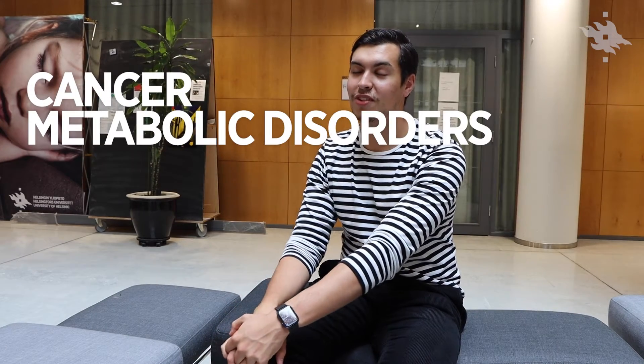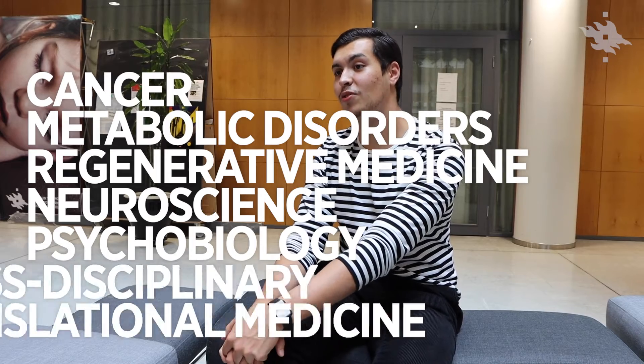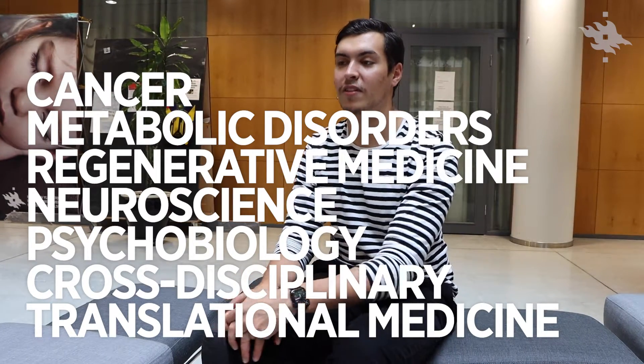You can choose between five study tracks. The most popular one being cancer, but then there's also metabolism, regenerative medicine, neuroscience and psychobiology, and there's also the option of doing cross-disciplinary research — so you can do a bit of everything.